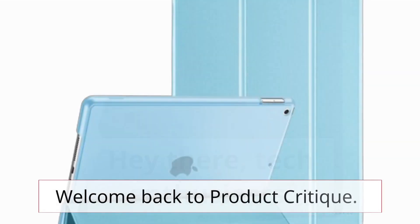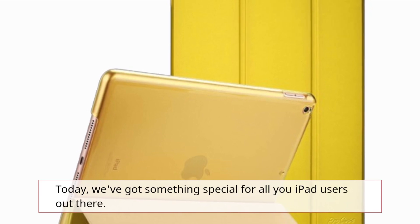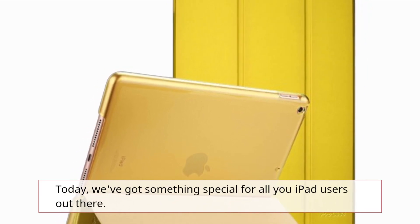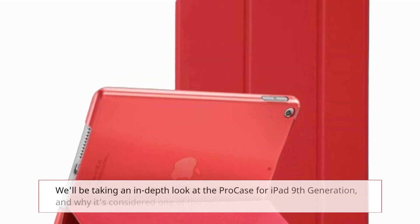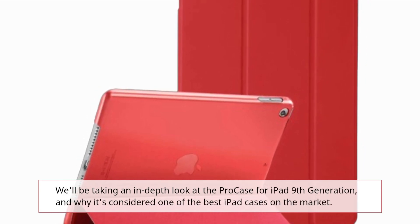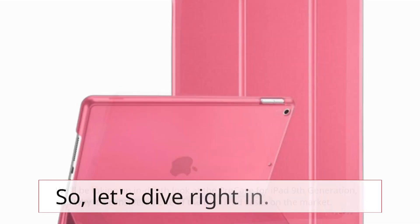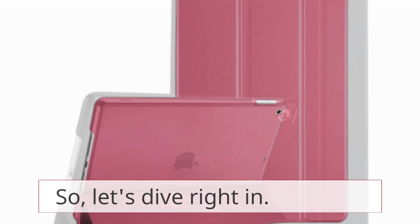Hey there, tech enthusiasts! Welcome back to Product Critique. Today, we've got something special for all you iPad users out there. We'll be taking an in-depth look at the Pro case for iPad 9th generation, and why it's considered one of the best iPad cases on the market. So, let's dive right in.